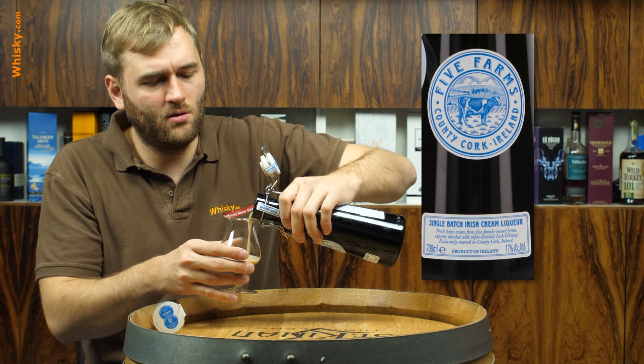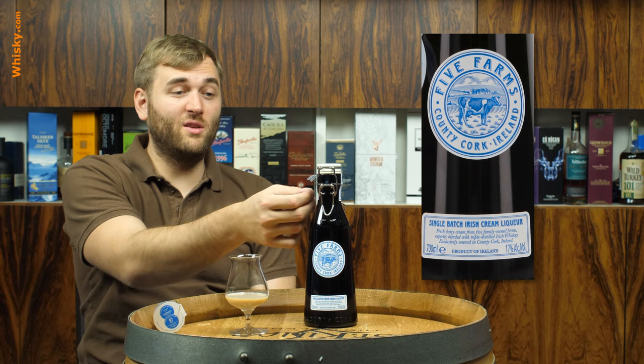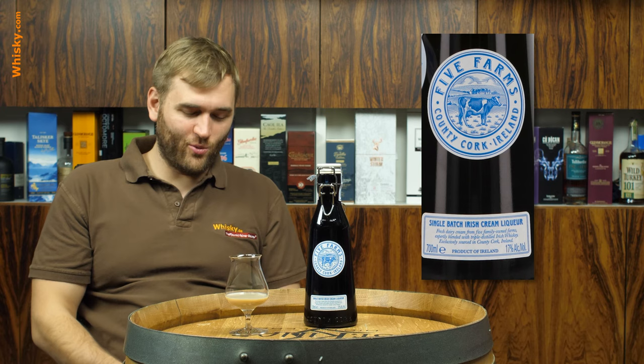We've already tried this in our company because we have a lot of women there and they all love cream liqueur. And when they found out there's a new premium cream liqueur, they all tried to get it. And they do love it — it sold really well within our company.